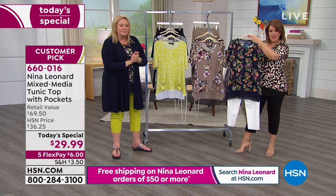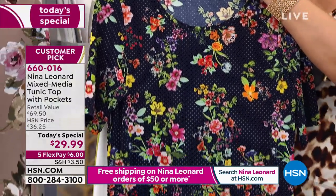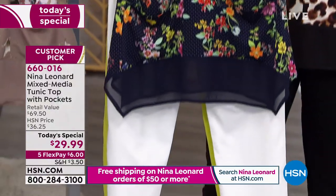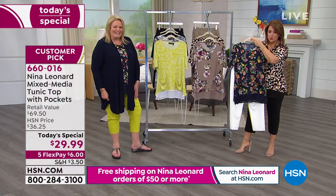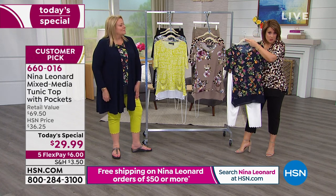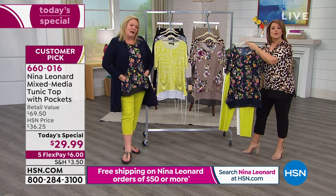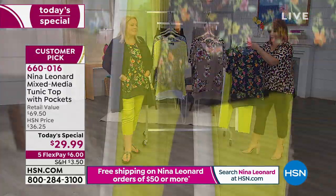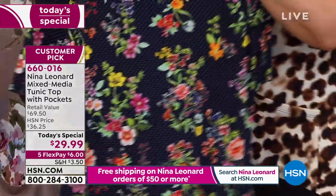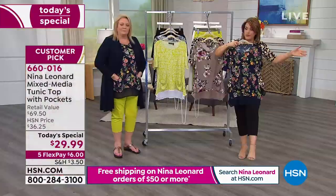You buy something like this — this is our navy floral — and because of all the colors, you thought of everything. It would go great with white pants you may have at home. If you picked up the cropped little pant, it's going to go beautifully as well. Look at how you can play with the colors that are in the print — you can go for the chartreuse, wear your denims, any color, even a black, of course. This is a navy background but you could throw a black pant on.